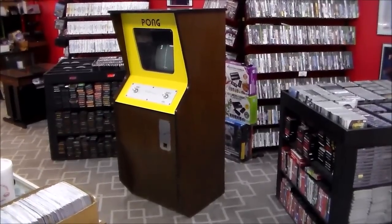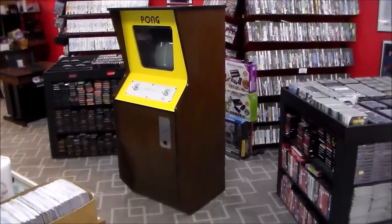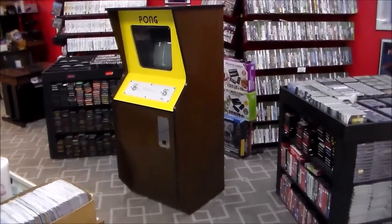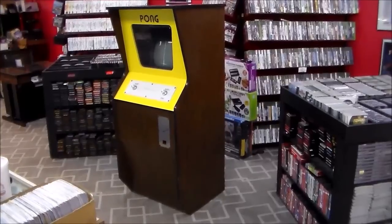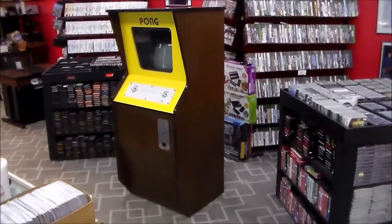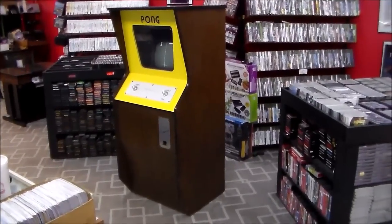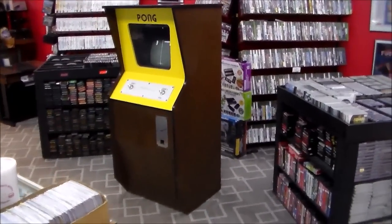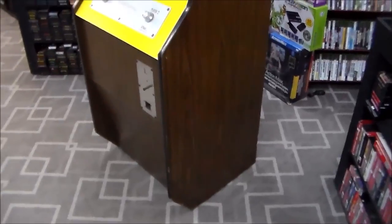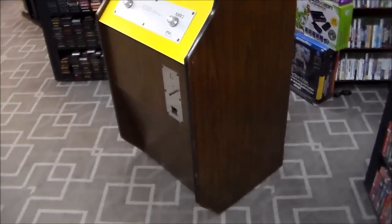This does not belong to us — it belongs to our buddy Adam down at the beach. If you ever go to Players Choice Games in the mall in Myrtle Beach, you can see this Pong; he'll probably have it on display. He sent it up here for us to look over and fix it up a little bit. I filmed a separate repair video that I'll upload later. This thing is super cool and in very nice shape — it's held up really well over the years.